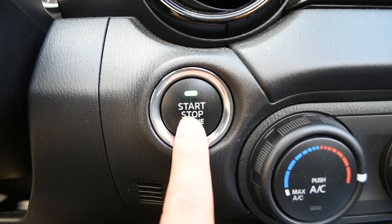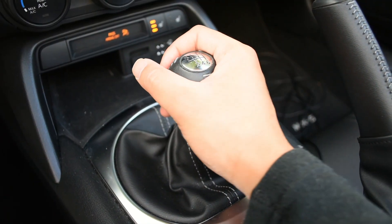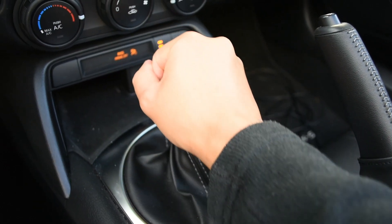The Miata is a rear-wheel drive vehicle, and the six-speed manual transmission is godly on the Miata. It makes manual driving so much fun because you feel the raw engine revs right through the gear shifter. Because it only weighs 2,200 pounds, if you make a mistake with the clutch, it's really forgiving.